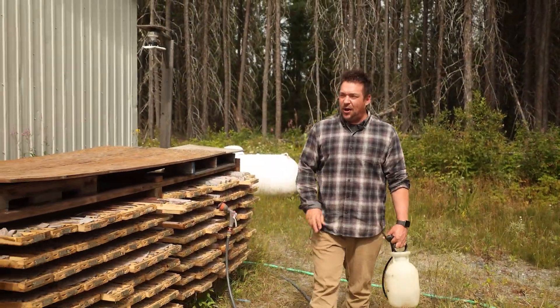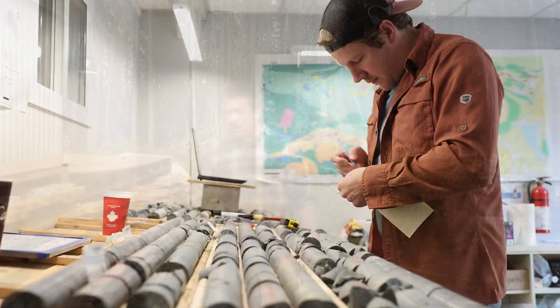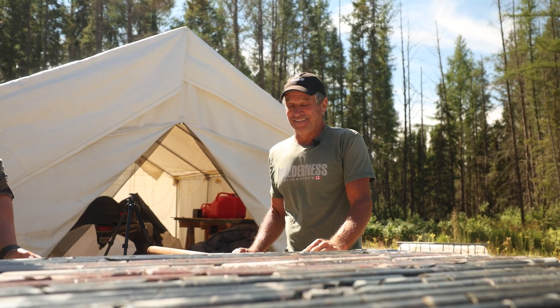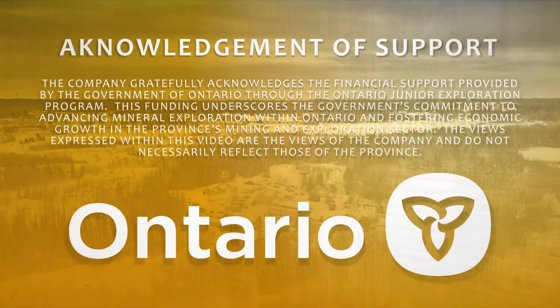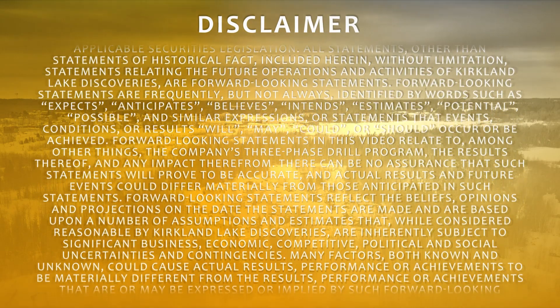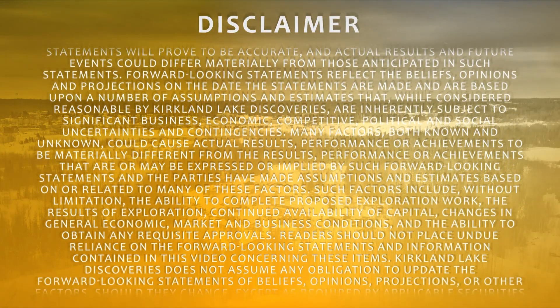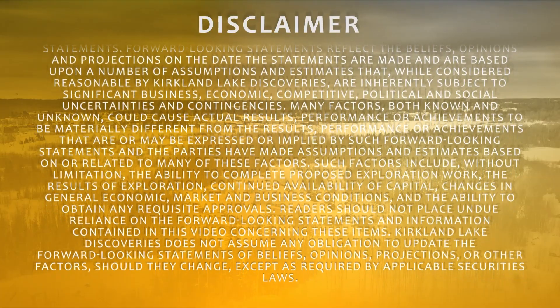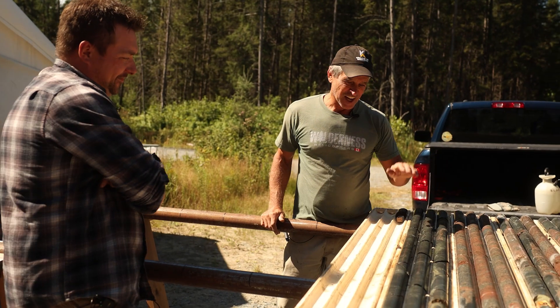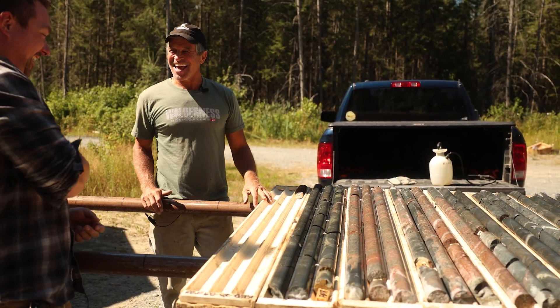That pretty much sums up the entire drill program. This is the most exciting holes I've seen come out of the ground. Drake thinks it's the most exciting hole, Mike thinks it's the most exciting hole — I think we're onto something big here. So stay tuned for those assays and come along for the ride. The last sample of the drilling program is going to run stuff big time, and then we're going to have to come back. We're going to have to come back, Mike.